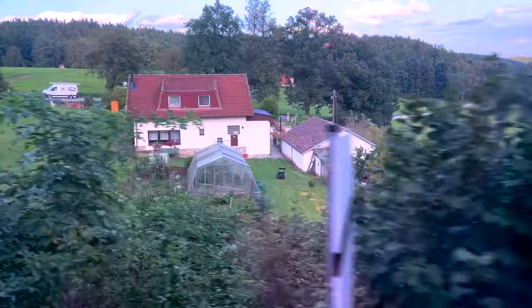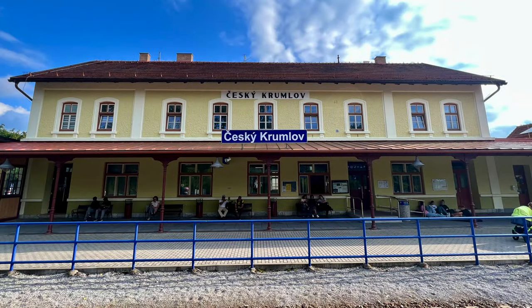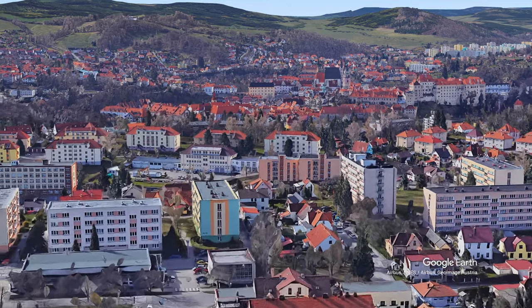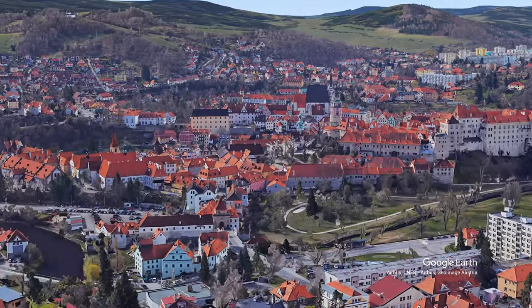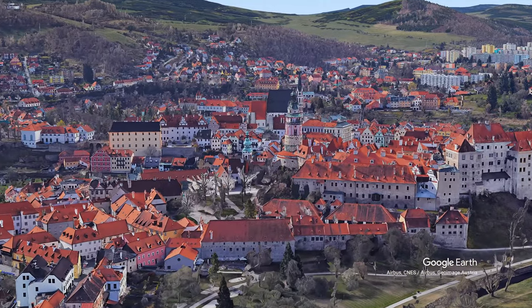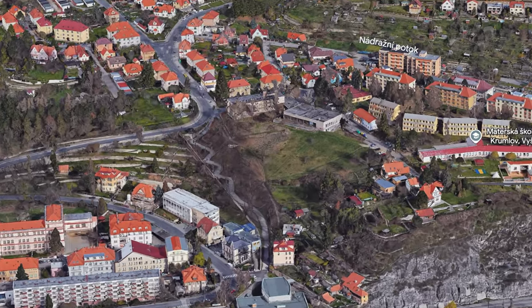Finally we arrived at the Český Krumlov train station to get a bit of a surprise. The train station is well above the town and not in the center, so we had to walk down a very steep hill. We didn't see any taxis, so we followed some people who had gotten off the train down a very windy path that led us finally down into the city.